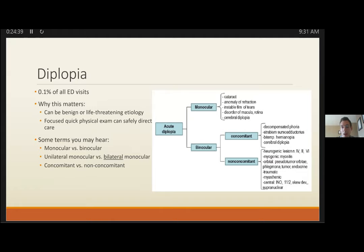CN6 palsy: abduction deficit. Its location is farther from CN3 and CN4, so associated symptoms are less common. In the setting of horizontal diplopia always check for INO, which requires admission. CN6 is generally a microvascular disease issue, frequently resolving on its own within three months. If it persists beyond three months, they probably need an MRI to rule out compressive lesions or elevated ICP. Differential includes Graves', myasthenia gravis, and orbital apex disorder.